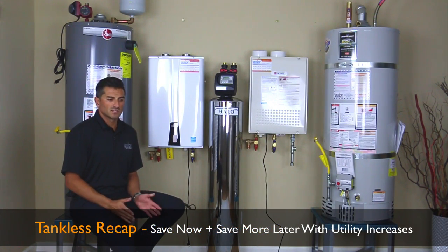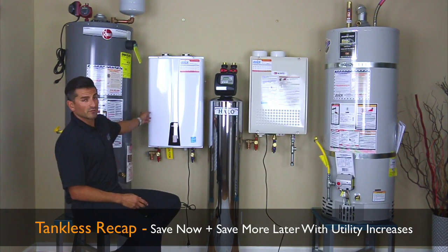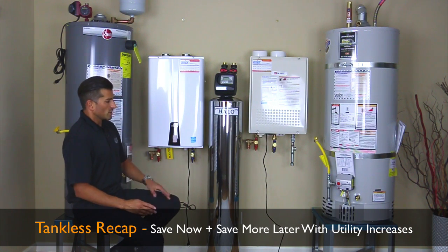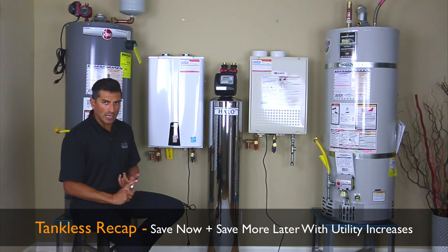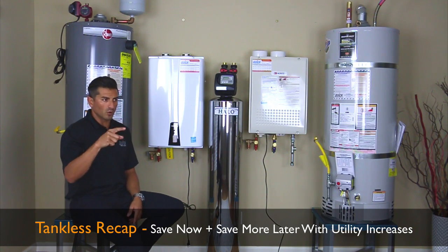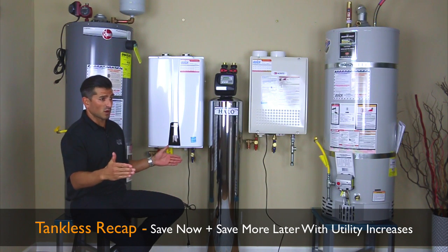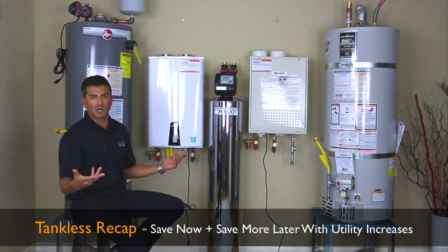Let's do a quick recap on the benefits of tankless. Right now we're saving $125 in fuel a year based on whatever the energy code says. It's the fact that fuel costs are never going to go back down — they're only going to get more and more. So year one is $125, but year ten is probably $250 a year based on energy costs going up with inflation.